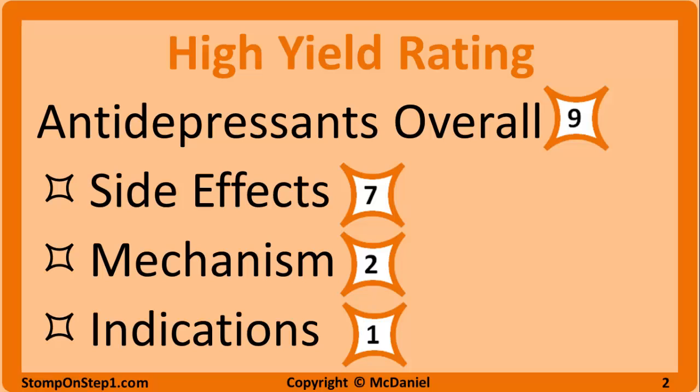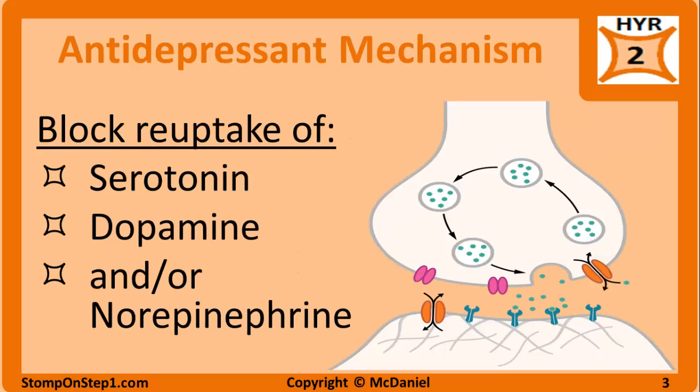Electroconvulsive therapy or ECT has even better results and faster onset than medications. But the stigma for ECT and common side effect of amnesia means that it is usually only used in severe depression with patients who can't tolerate medications. I will start with some general principles that apply to all of the antidepressants and then we will talk more specifically about each class.